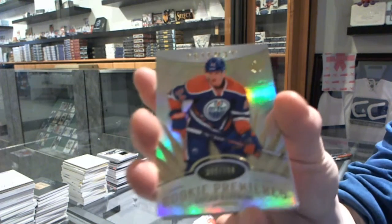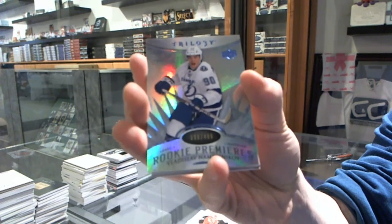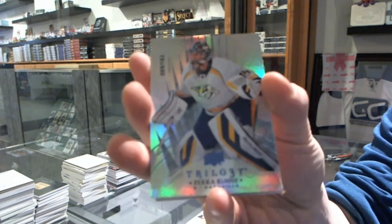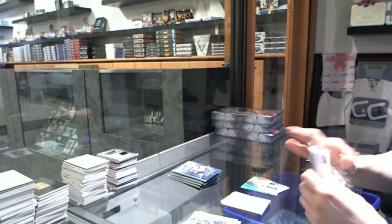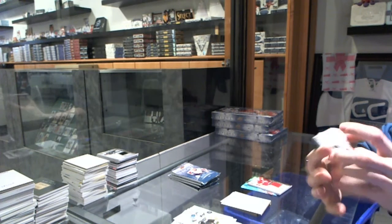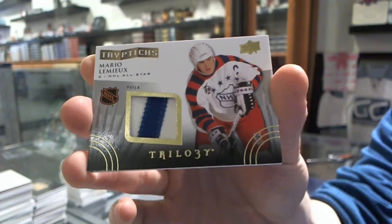We've got a rookie to $7.99 for the Edmonton Oilers, Oscar Klefbom. Radiance Blue rookie number to $4.99 for the Tampa Bay Lightning, Vladislav Nemesnikov. We've got a Radiance Blue parallel number to $163 for the Nashville Predators, Pekka Rinne. We've got a Triptychs jersey number to $600 for the Arizona Coyotes, Brandon Gormley. We've got a two-color Triptychs patch, number 24 of 25, for the Pittsburgh Penguins, Mario Lemieux.